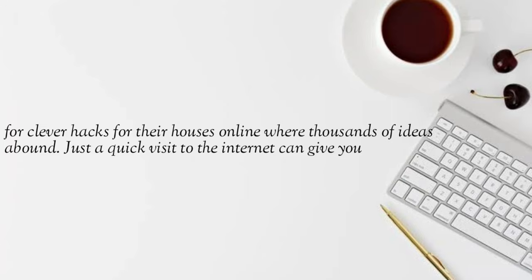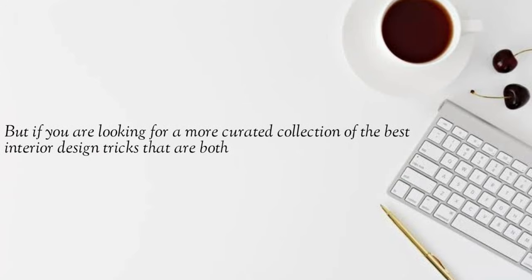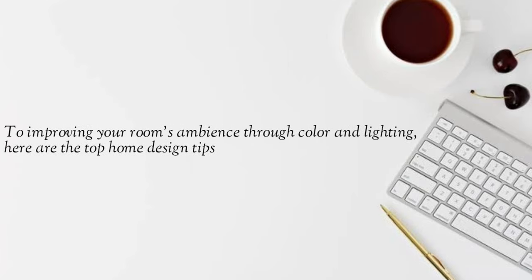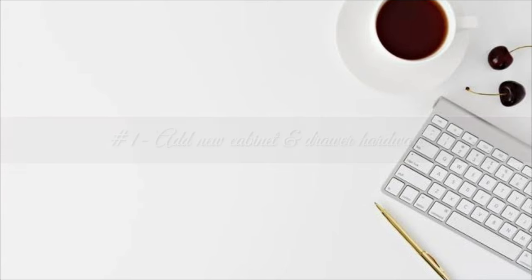A quick visit to the internet can give you easy DIY tips which will help you transform your home into a cozier and functional space to live in. But if you're looking for a more curated collection of the best interior design tricks that are both inexpensive and require minimal effort, look no further. From adding mirrors to visuals that complement your interior spaces, to improving your room's ambience through color and lighting, here are the top home design tips you can do for your home's much needed makeover.